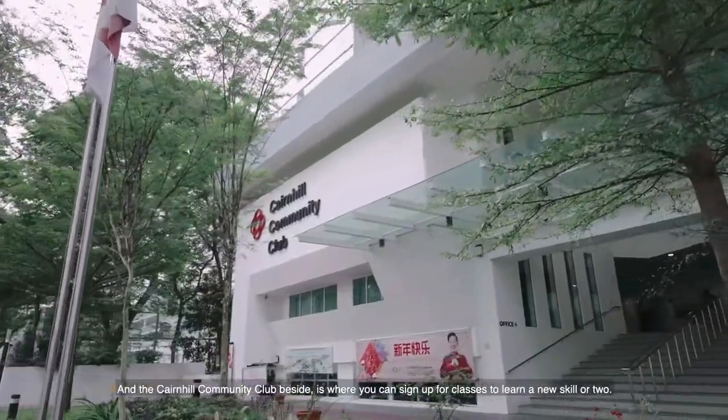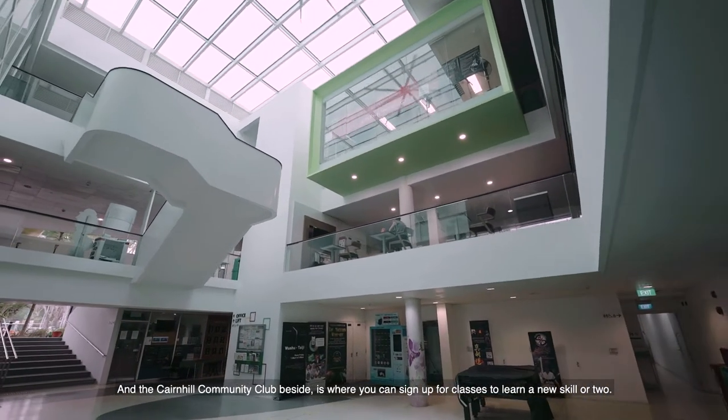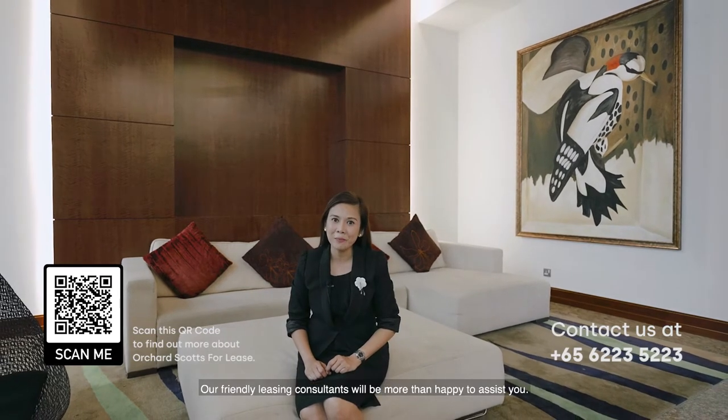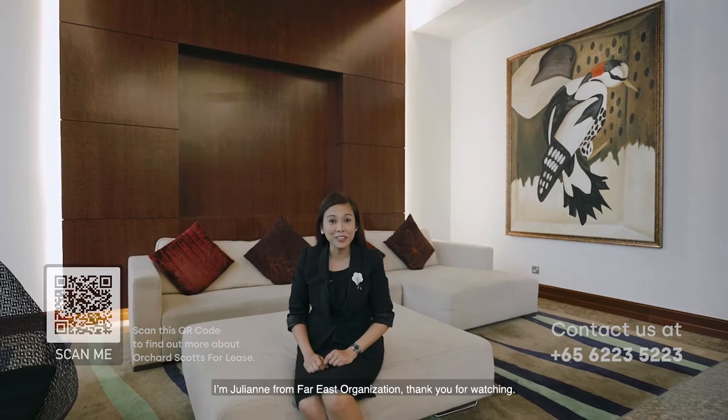And the Cane Hill Community Club beside is where you can sign up for classes to learn a new skill or two. If you're interested to find out more about Orchard Scots, please contact us at 6223 5223. Our friendly leasing consultants will be more than happy to assist you. I'm Julianne from Far East Organisation. Thank you for watching.